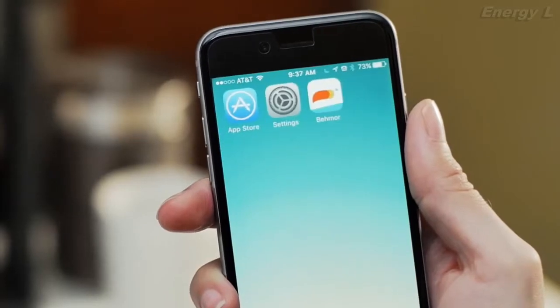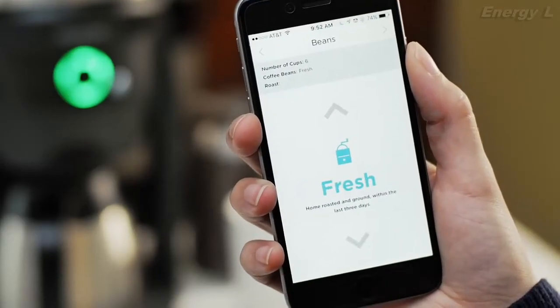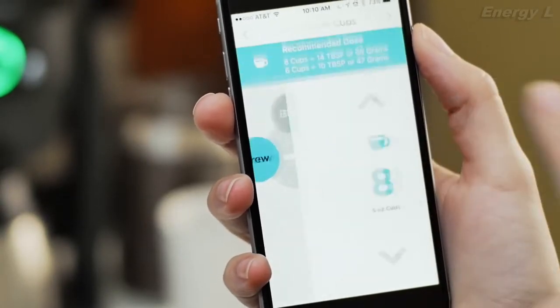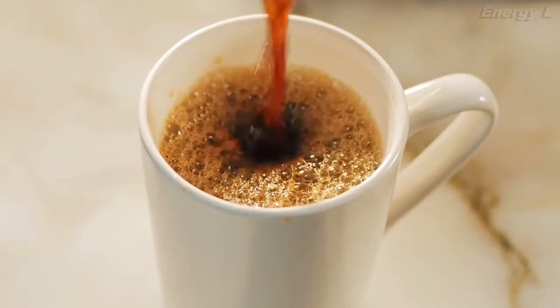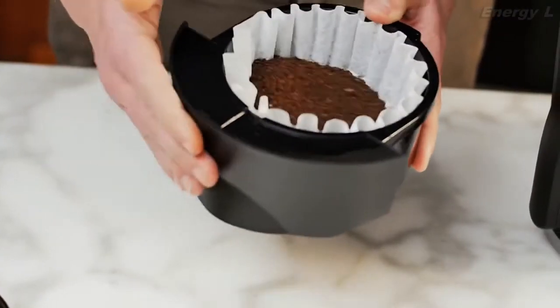Getting your Wi-Fi set up and connected to the free BMOR app is simple. Once you're connected, you can choose from the preset profiles or customize your very own profiles as you come to master the art of home craft coffee. With the Connected Brewer, you are in complete control.